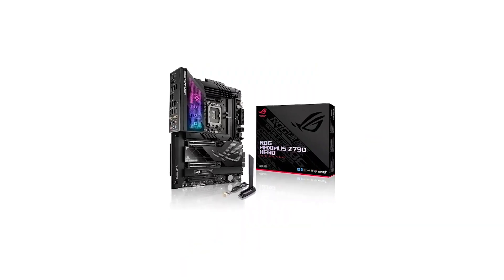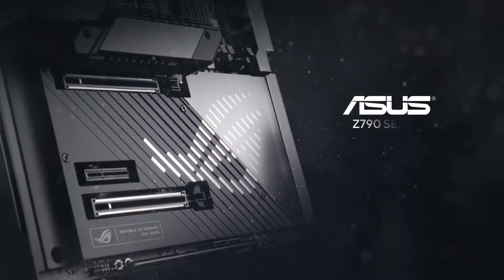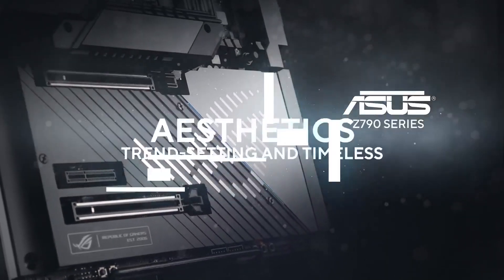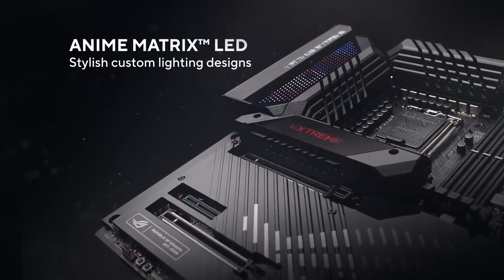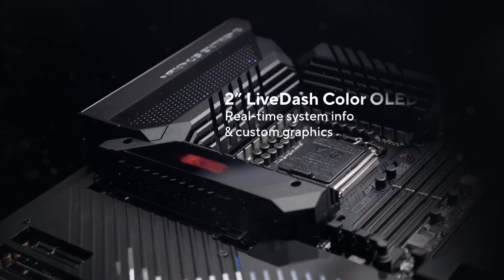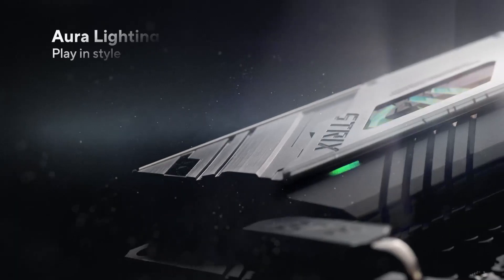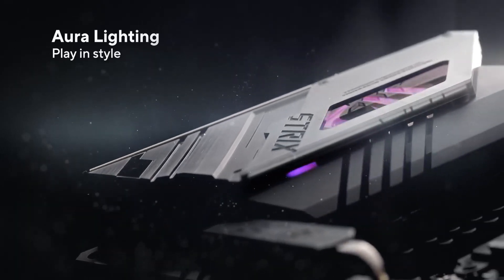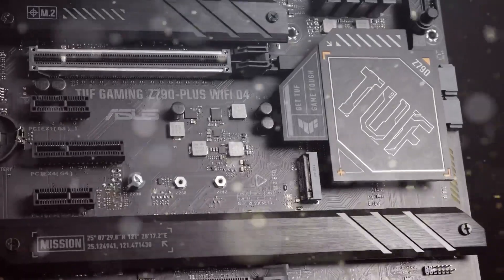Number 7 in my list is the Asus ROG Maximus Z790 Hero Motherboard. If you're looking for a top-notch motherboard for your Intel 13th generation CPU, the Asus ROG Z790 stands out as one of the best choices available. It pairs exceptionally well with the Intel i9-13900K, thanks to its twin 20+1 power stages that deliver exceptional performance.